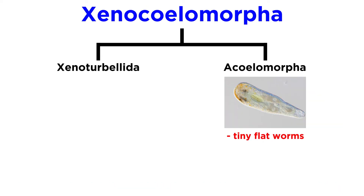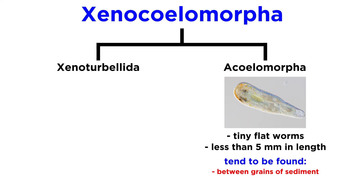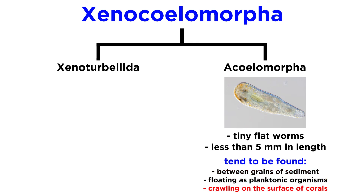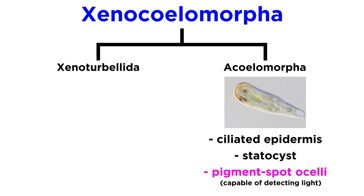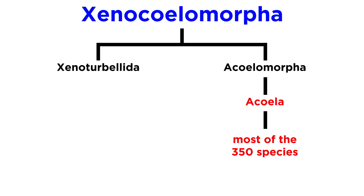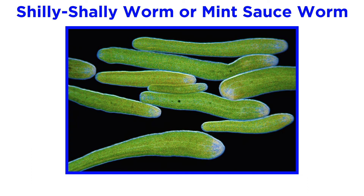The acoelomorphs are tiny flatworms less than five millimeters in length that are often found living between grains of sediment, floating as planktonic organisms, or crawling over the surfaces of corals. Like the Xenoturbolidas, the acoelomorphs have a ciliated epidermis and a statocyst. However, some acoelomorphs also have pigment spot ocelli, or simple eyes, that are capable of detecting light. This group contains about 350 species, most of which are in class Acoela, which contains the shili-shali, or mint sauce worm.